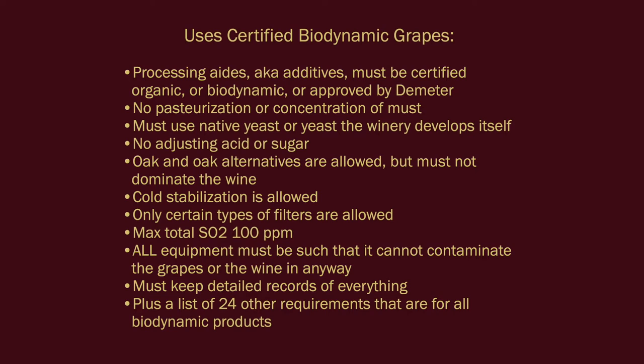Only certain types of filters are allowed, including one that is a type of plastic. The maximum SO2 is 100 parts per million. All equipment must be such that it cannot contaminate the grapes or the wine in any way, including ensuring there is no residue of cleaning solutions. Some equipment like barrels and tanks must have some way to identify them and their contents. You must keep detailed records of everything, plus a list of 24 other requirements that are for all biodynamic products.